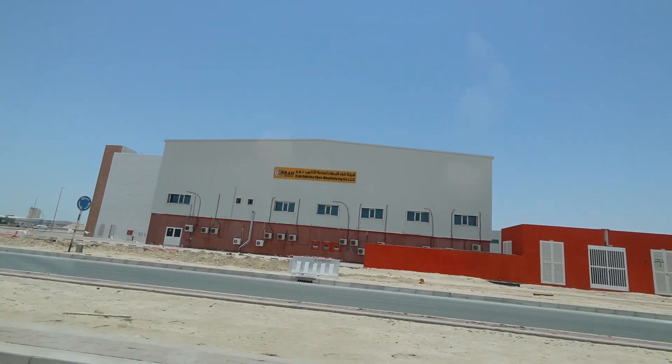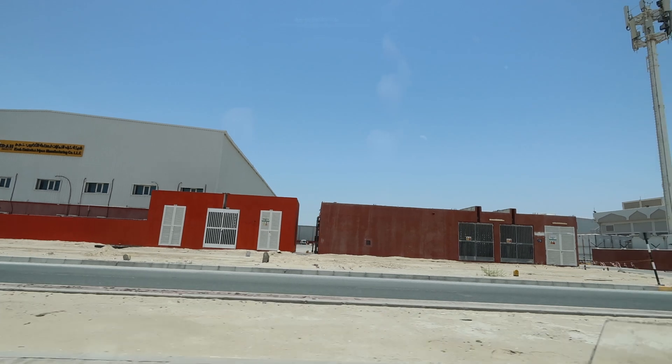We spot KRA! KRA Emirates pipe manufacturing — a nice factory. Very good, Khaled, you found your company. Now we are approaching the plant.